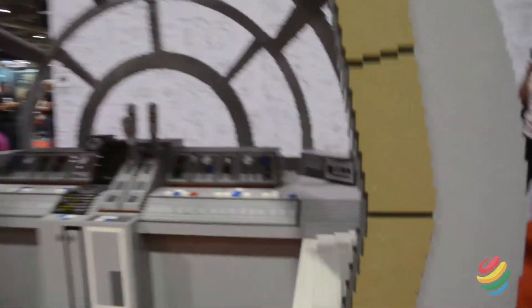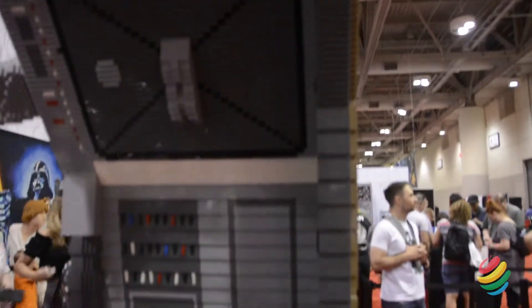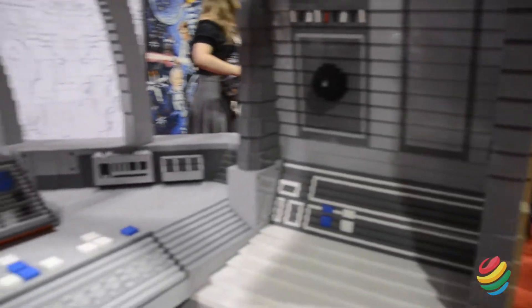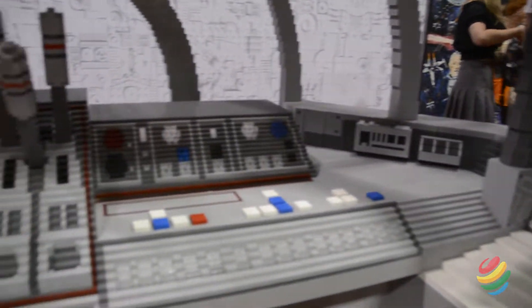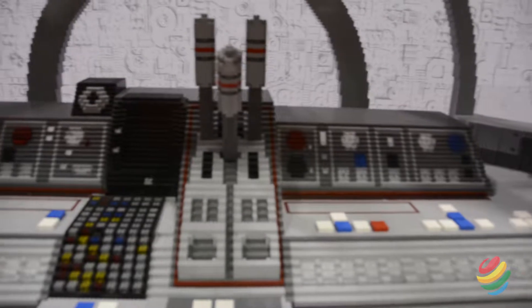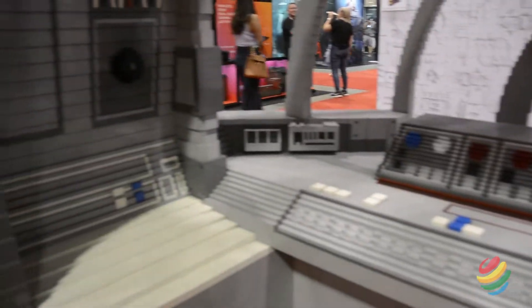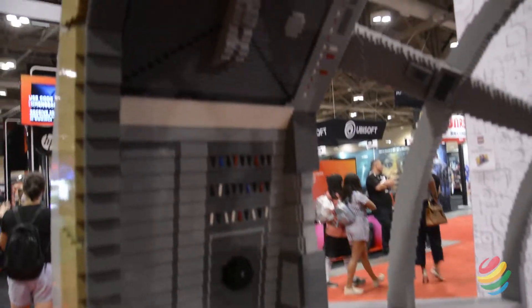Here we've got the Millennium Falcon cockpit — it's incredible to see in person. It's made up of over 200,000 LEGO bricks and it took well over 200 hours to build. It's one of a kind, the only one that exists in the entire world, and it was first premiered at the Han Solo film.